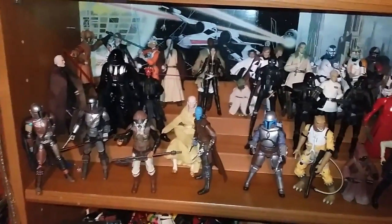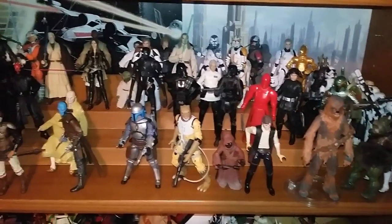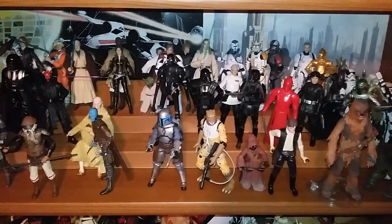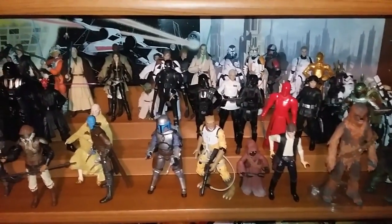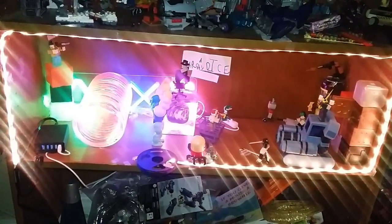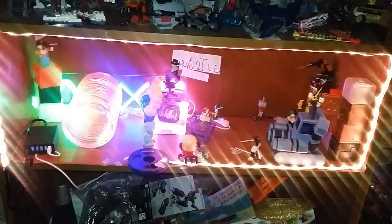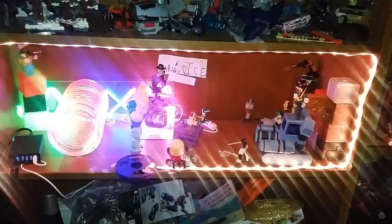My son has done a really good job with his shelf — I'm really proud of what he's got going on. We've got more shelves to do just like this. He does Star Wars Black Series and Marvel Legends, and pretty much whatever else he's into. It's kind of fun to have an influence on the kids like this. My other son is into lighting big time, so he's done himself up a nice little shelf. He also likes Roblox and all that. He did a great job with it — I love it.